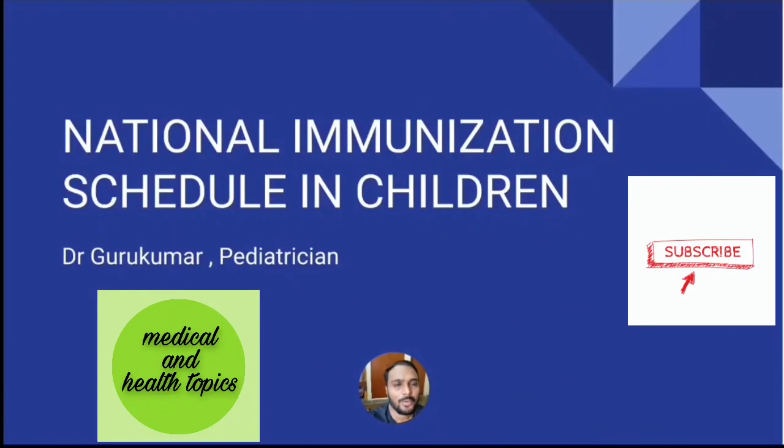Hi friends, welcome. I am Dr. Guru Kumar. Today we will discuss about National Immunization Schedule in Children.